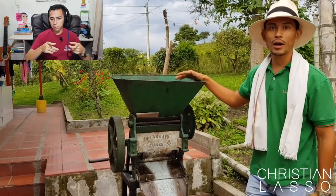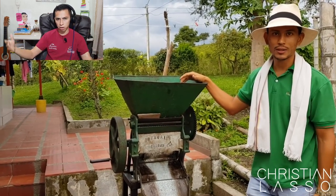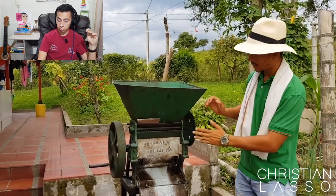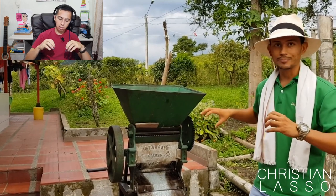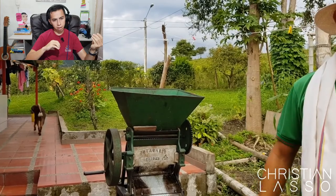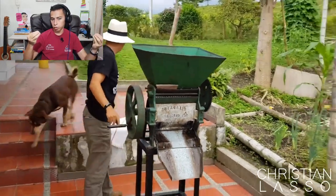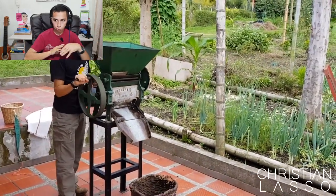I really like this farm because they use everything the artisanal way with old machines. It's not a huge farm — around 14 hectares, which is about 30 or more acres. In their machine, they split and remove the skin of the coffee, leaving the skin and the beans. The skin is fermented for six months and used as compost, while the beans continue through the process.